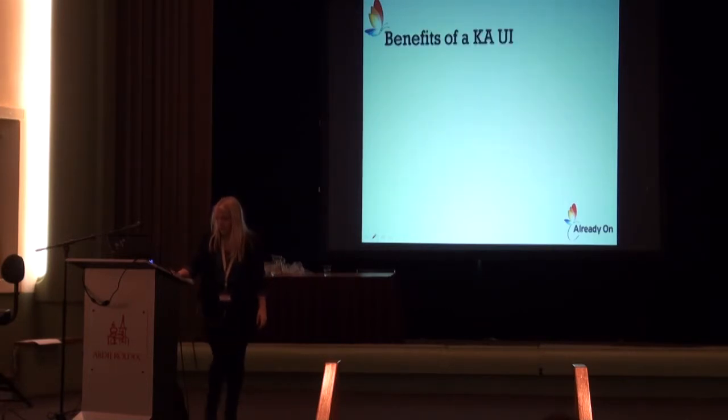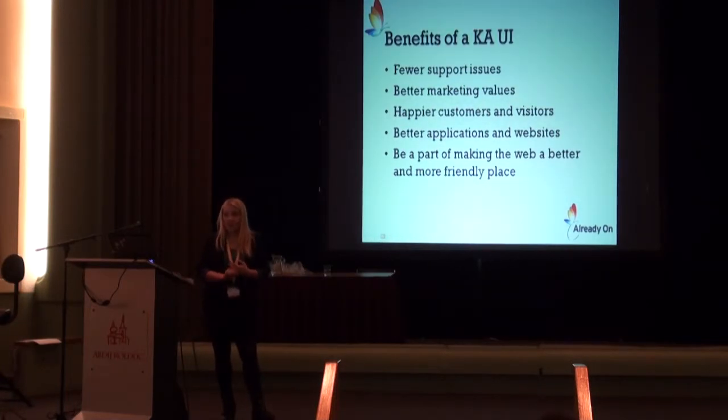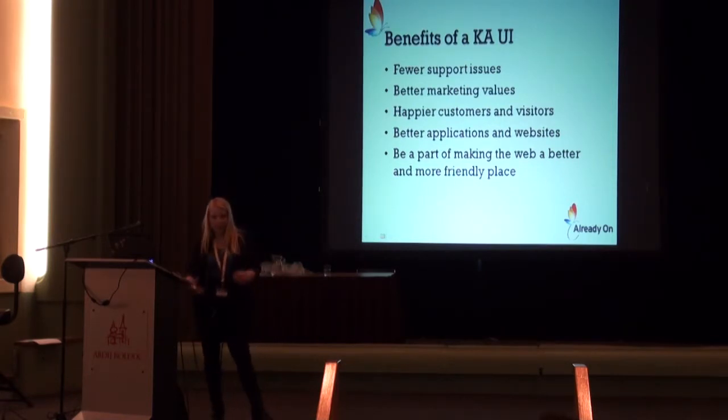So what are the benefits of a kick-ass user interface? Of course: fewer support issues, better marketing values, happier customers and visitors, better applications and websites, and being part of making the web a better and more friendly place. I think one of the most important things is fewer support issues — to have applications and websites that people understand so they don't have to call and ask. I think everyone likes fewer support issues.